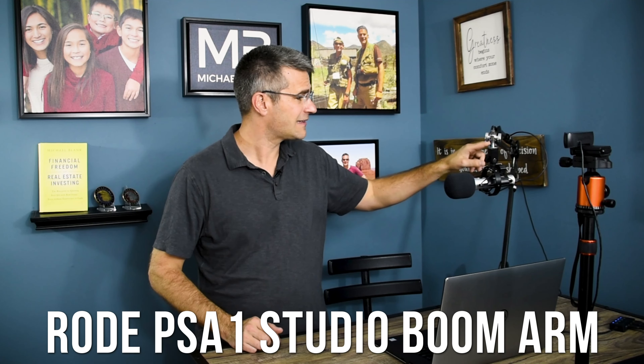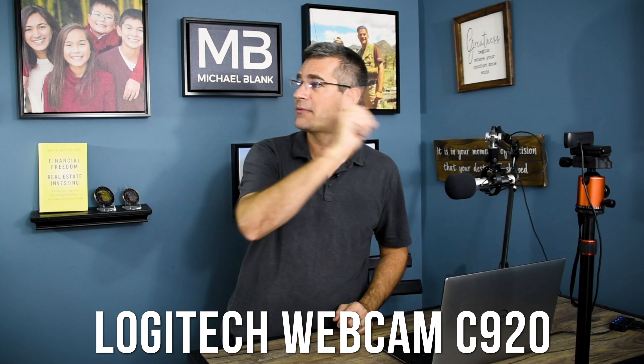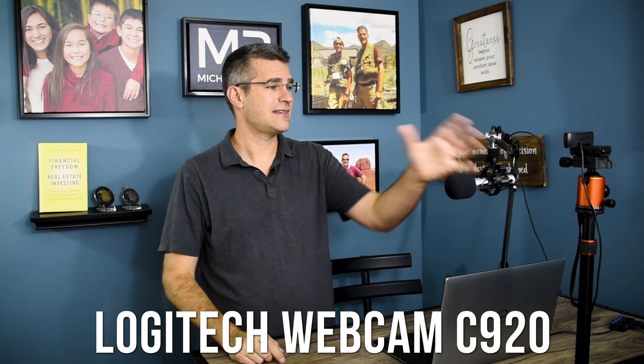I also have a Rode boom microphone arm here, and this is probably the most expensive piece — I didn't get this until later. The microphone itself comes with a stand you can just put in front of it, but this boom arm gives you a little more flexibility; you can move it around. It's an optional piece of equipment at $98. Then I have the camera and the tripod. The camera is a Logitech webcam C920 — a 1080 HD camera that costs about $60 on Amazon. So $60 for the mic, $60 for the camera — $120 total.